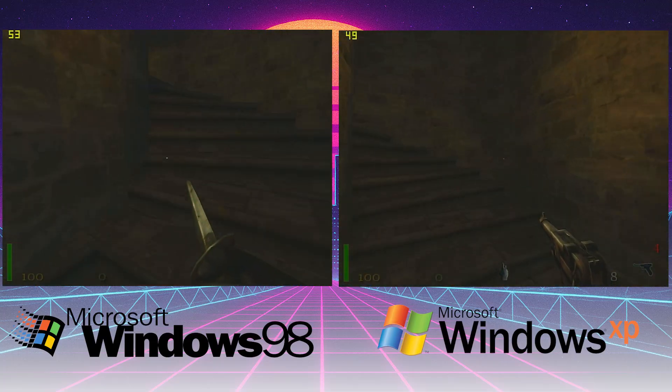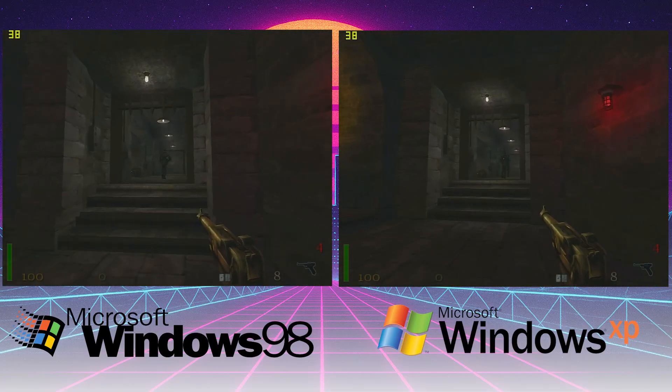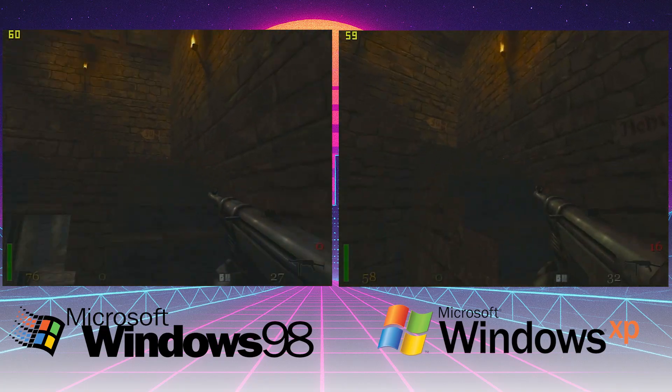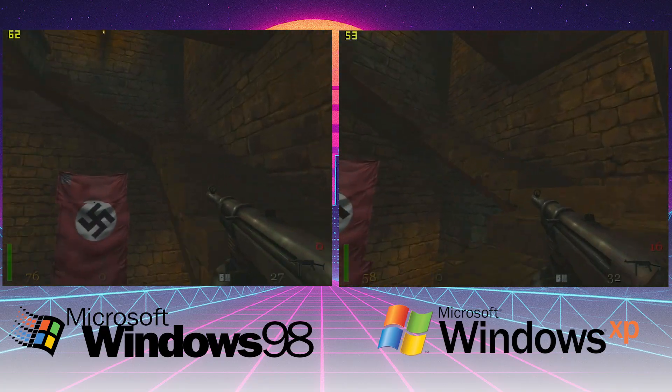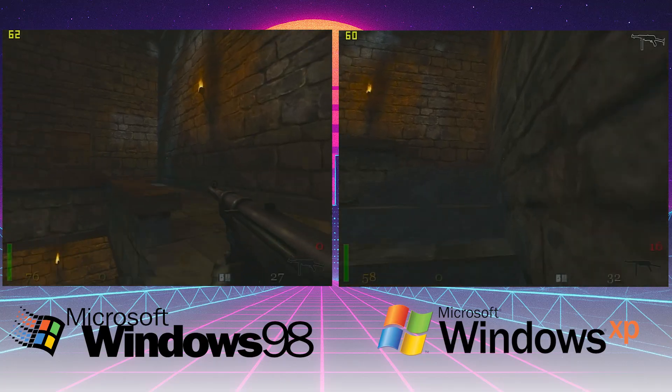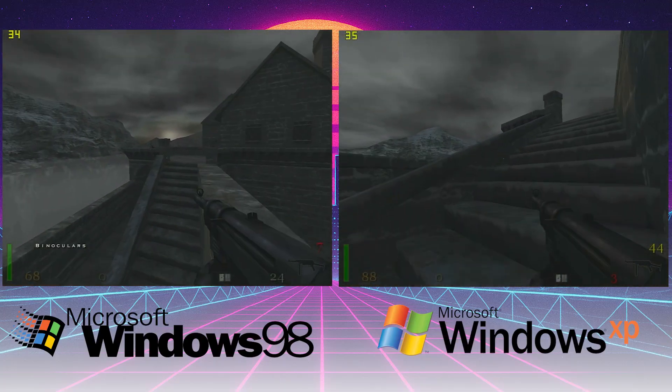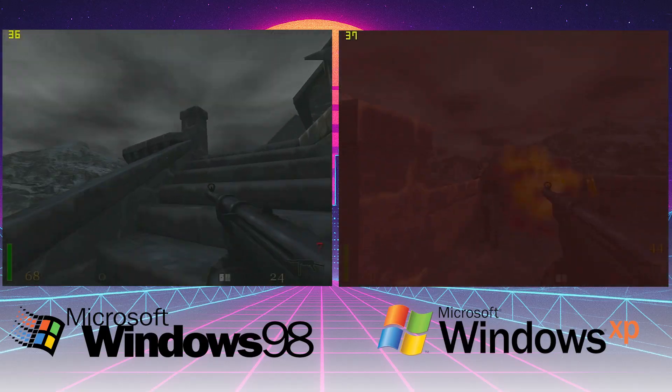Moving on to our last game, Return to Castle Wolfenstein. This game was released in 2001 and is built on the Quake 3 engine. Looking at our results, very much neck and neck — the same picture we've been seeing throughout this whole test. The frame counters are one or two apart. Both are very playable on this hardware.